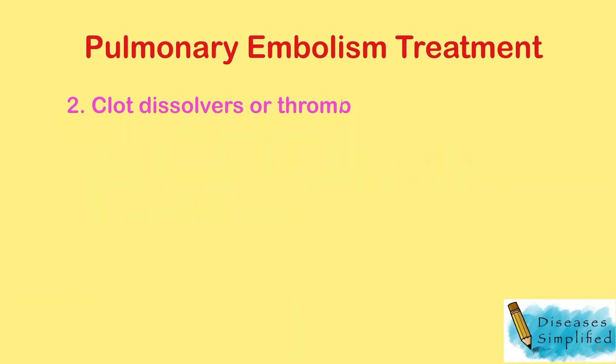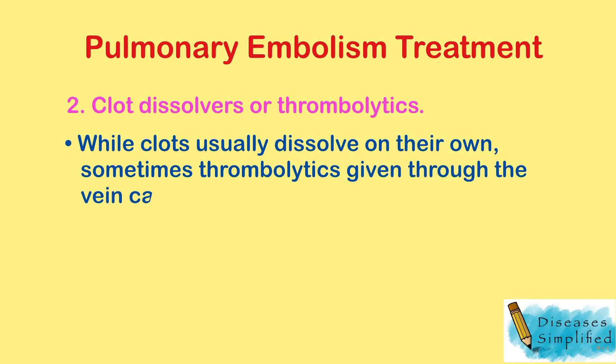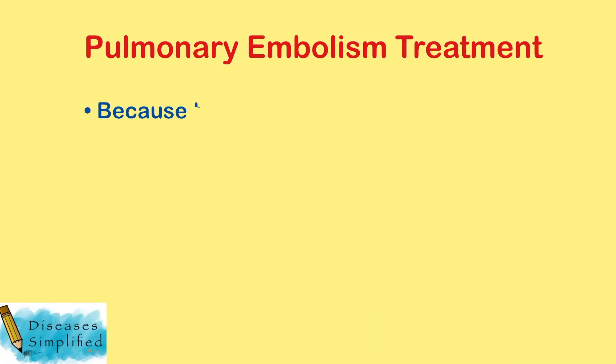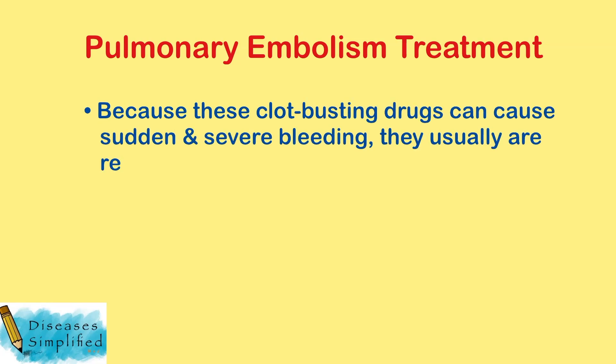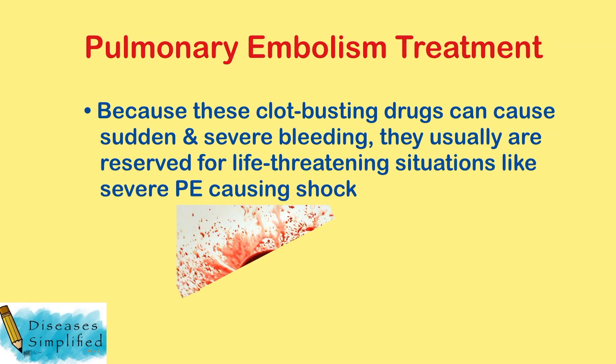Clot dissolvers, or thrombolytics: while clots usually dissolve on their own, sometimes thrombolytics given through the vein can dissolve clots quickly. Because these clot-busting drugs can cause sudden and severe bleeding, they are usually reserved for life-threatening situations like severe pulmonary embolism causing shock.